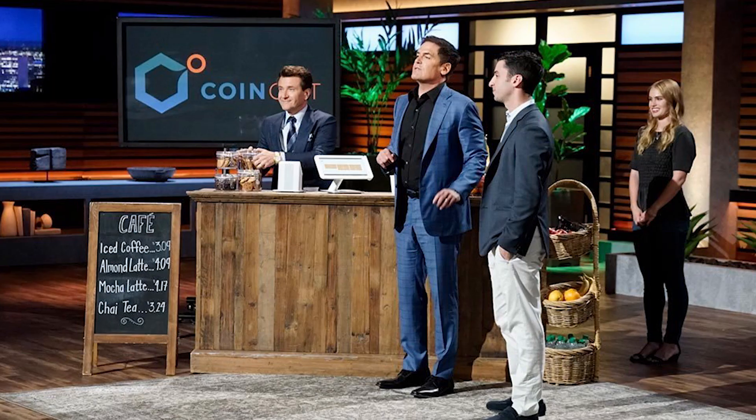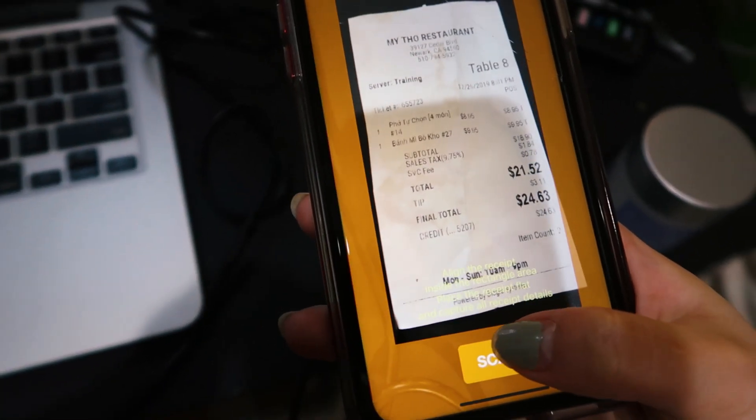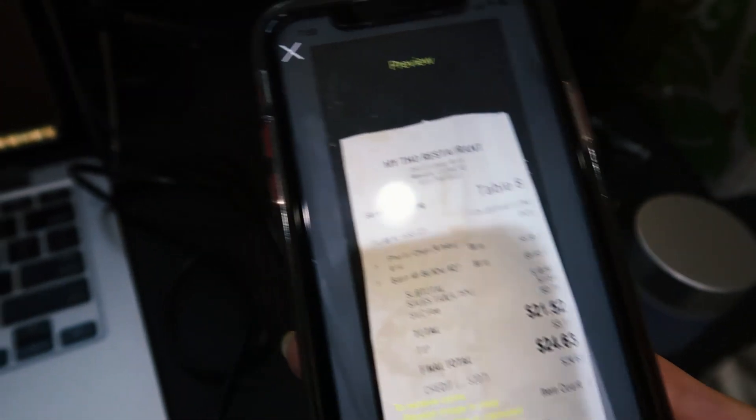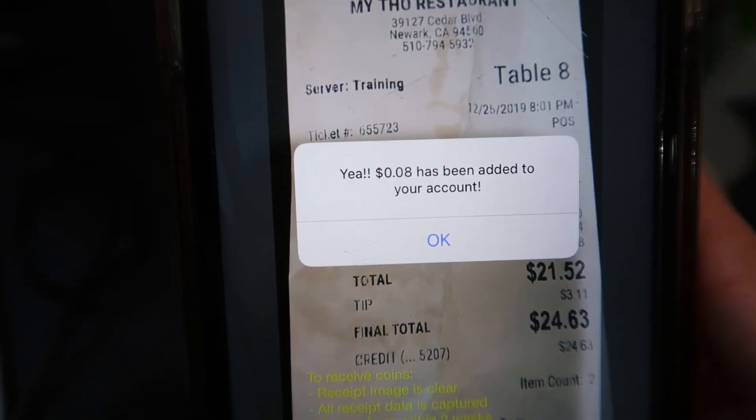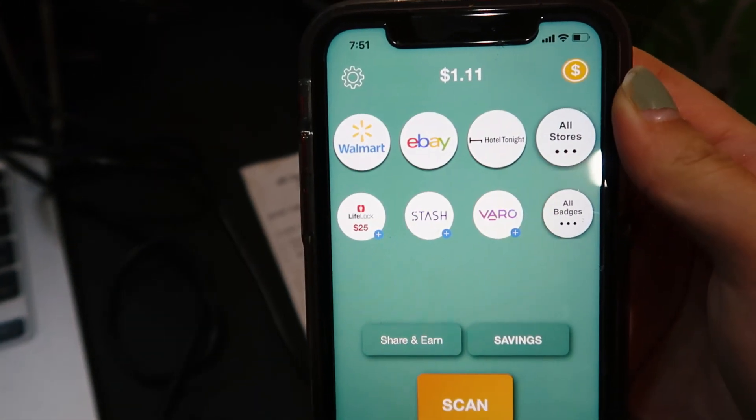The next app I want to talk about is called CoinOut. CoinOut was actually seen on Shark Tank, and I find it's even easier to make money than Receipt Pal. They don't have an approval process — they just check a few things and you get your cash, like seven cents in your account. I'm going to do the same thing with the same receipt. This is what CoinOut looks like. You press scan, go here, scan the receipt, and submit. Now you can see eight cents have been added to my account — instead of $1.03, it's now at $1.11. My only con is it's not very visually appealing compared to Receipt Pal — it's a little more basic — but I think you can make more money with it and it's very simple to use.